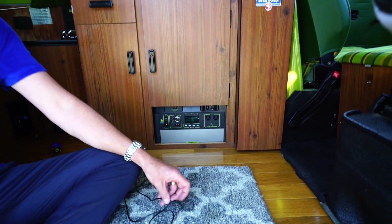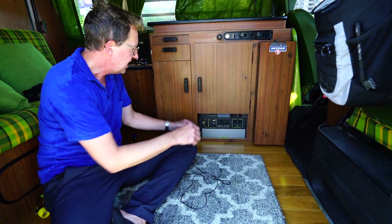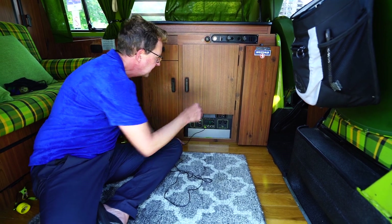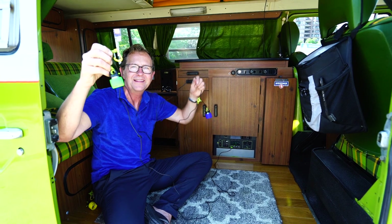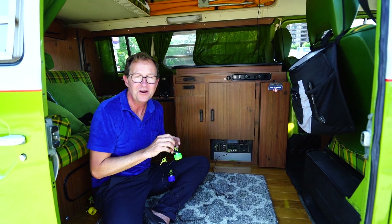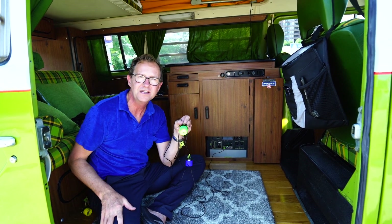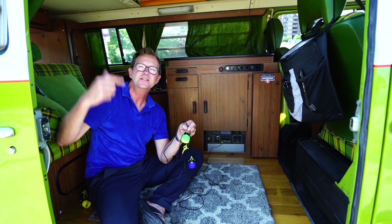So we can park the bus anywhere, plug in, and we then have all the lighting that we need. We could run a refrigerator, we could run power tools — we could run whatever we really want.